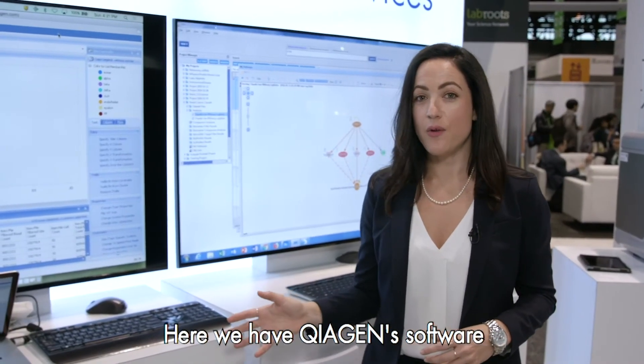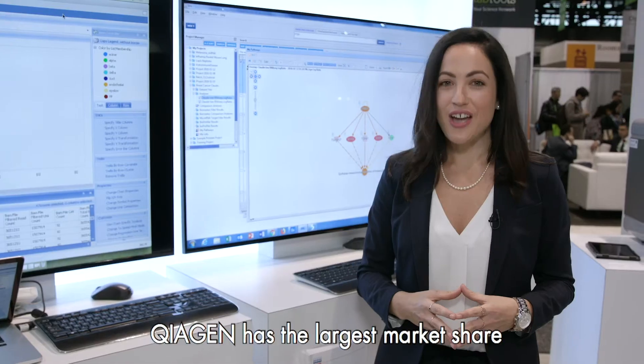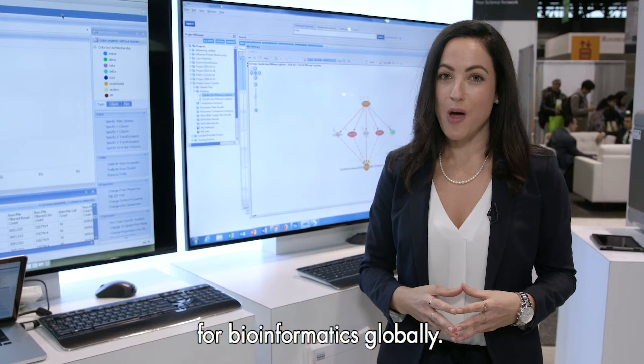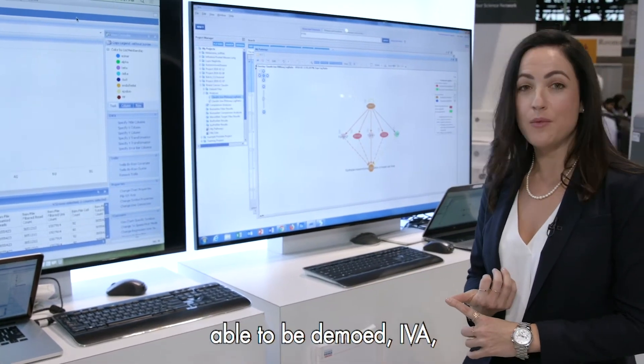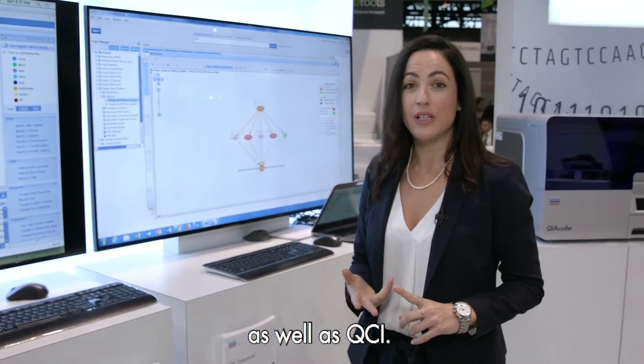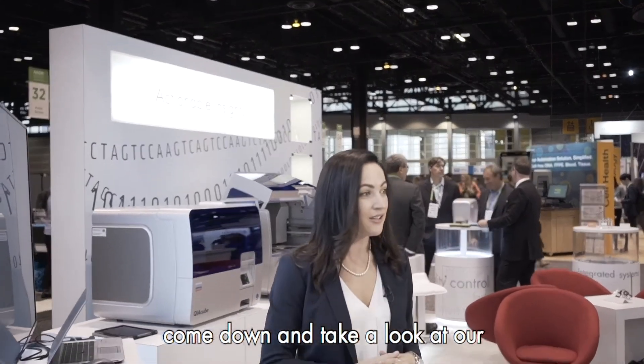Here we have Kyogen's software and services solutions from the bioinformatics portfolio. Kyogen has the largest market share for bioinformatics globally. Here we've got the IPA solution available to be demoed, as well as IVA and QCI. If you're at AACR, please come down and take a look at our software solutions.